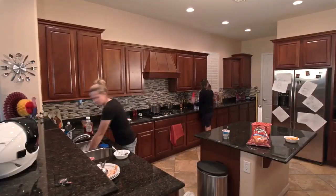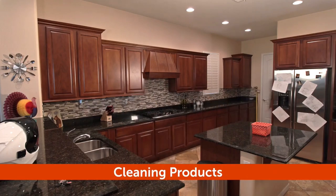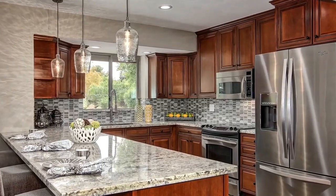Make the kitchen counters as open as possible. Remove all items — small appliances, dishes, food items, dish racks, hand soap bottles, cleaning products, garbage cans, and magnets off the fridge — and yes, even those oven towels, get rid of it.